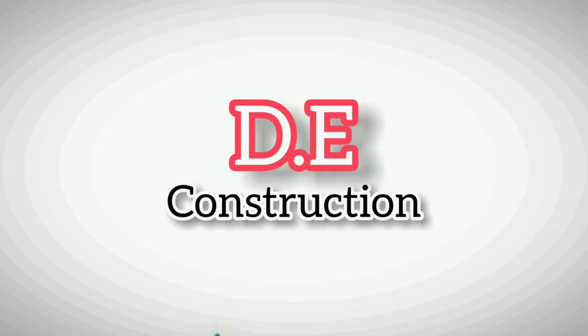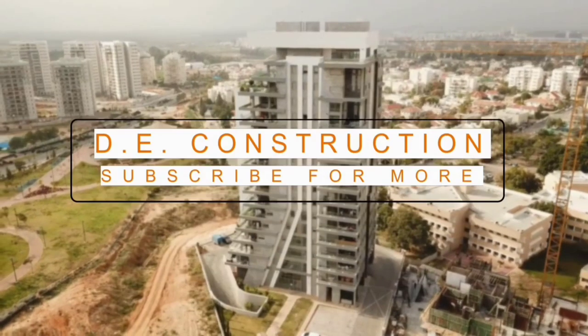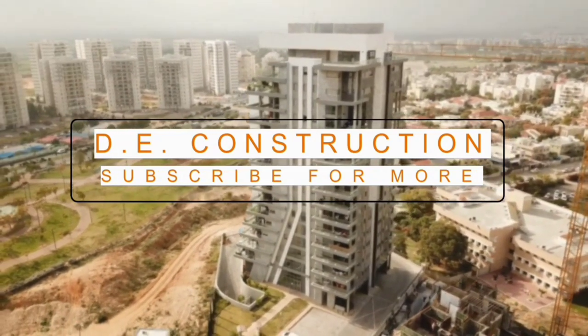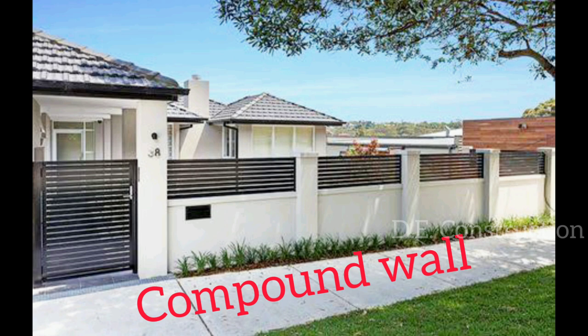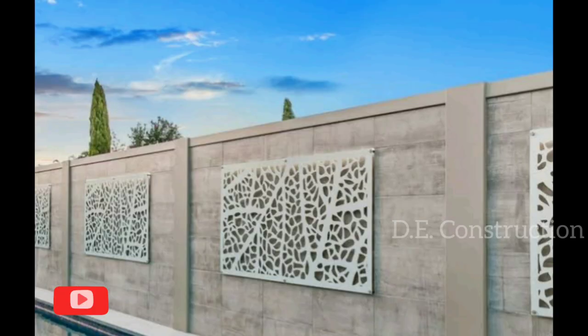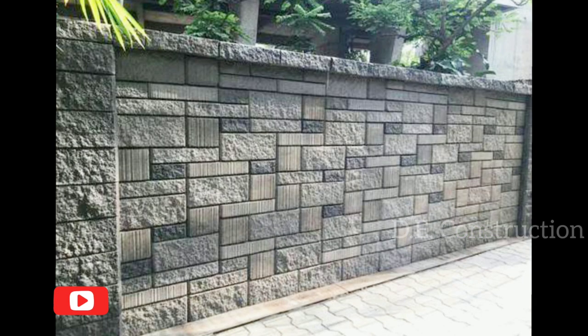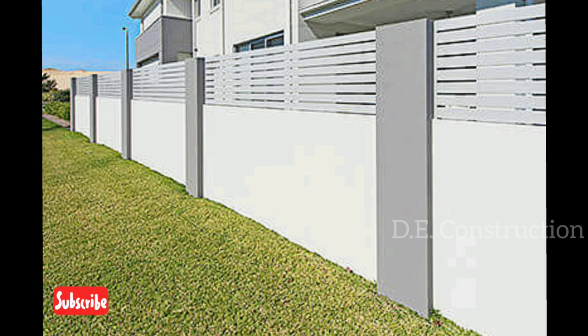Welcome to Deconstruction. Today we discuss the compound wall. The compound wall is a simple contemporary design which breaks at two points on either side of the site to form horizontal openings that give a glimpse of the serene landscape within.